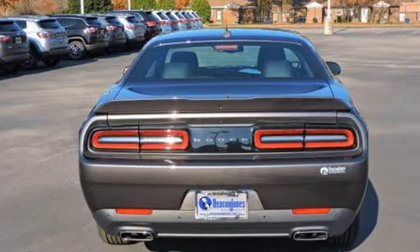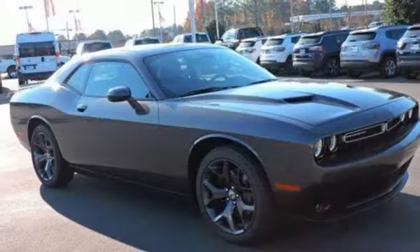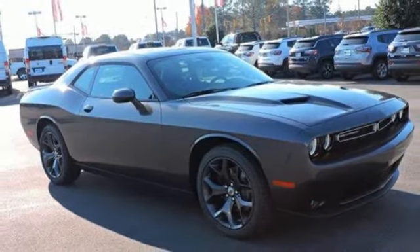Come on, let's get real. Muscle wins every time and this Challenger delivers. Test drive it today.